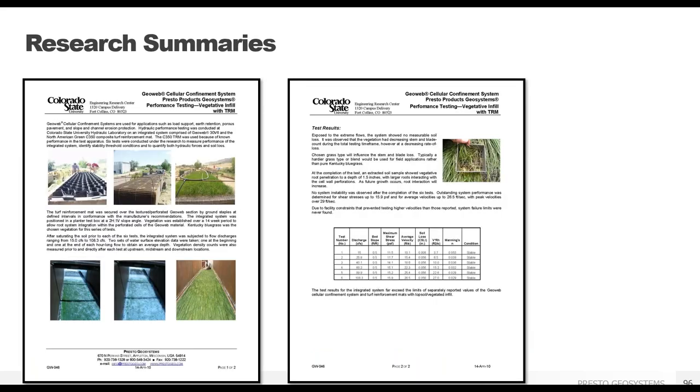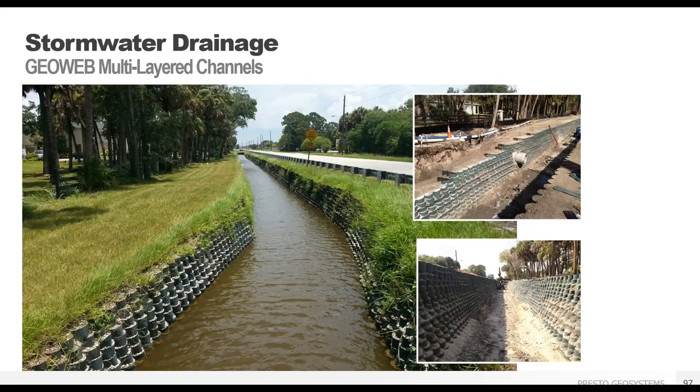If you're interested in additional information on GeoWeb testing at Colorado State University, we have independent research summaries prepared by Dr. Thornton for topsoil, crushed aggregate, and concrete — just let us know if you need copies. A stormwater channel project in Florida shows how the GeoWeb retaining wall system can be used for water flow environments. The stacked channel system can be used in urban areas where there's no room to lay back your side slopes, or to handle more volume in the same footprint. Vegetation can be used above the waterline for a natural look, with concrete below the waterline to resist erosion.